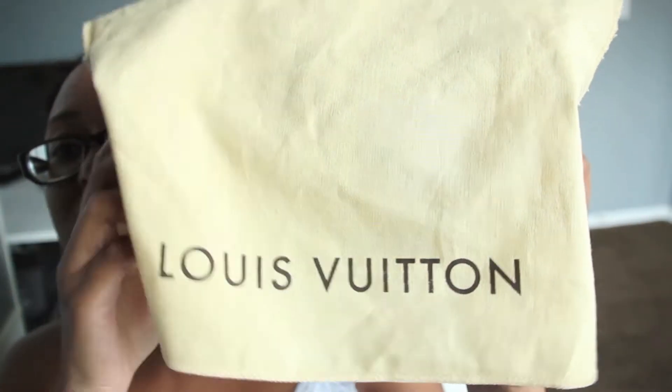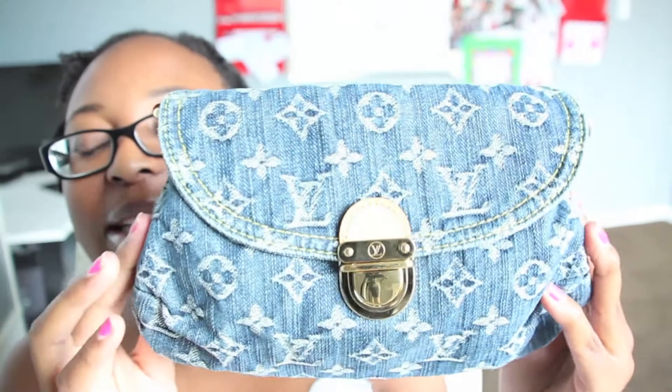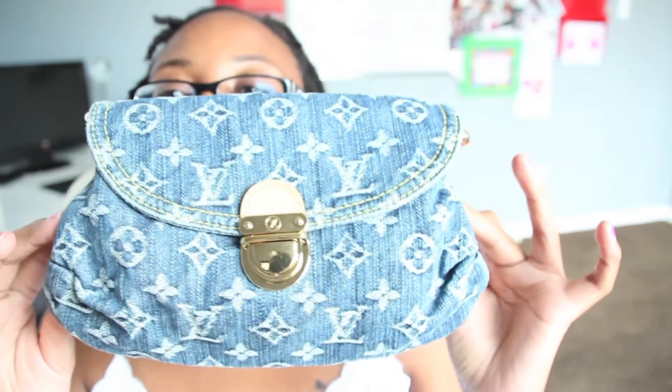And this is the dust bag. And this is my new bag — look at that. This is the denim mini pleaty bag, and this is how it looks.